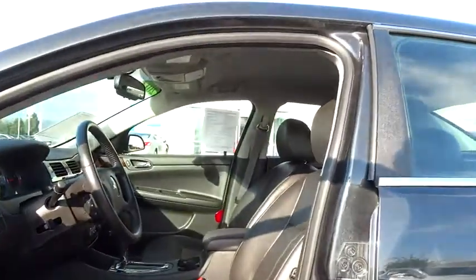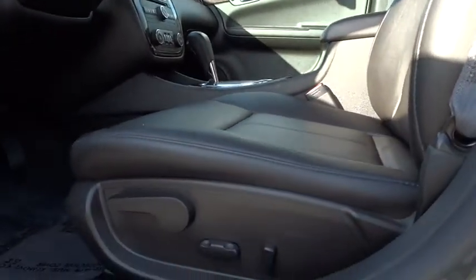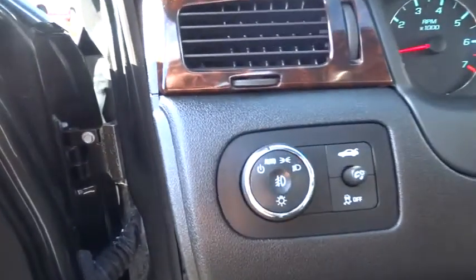This vehicle is Carfax certified one owner and qualifies for Carfax buyback guarantee. Searching for a dependable vehicle that looks great too? You found it. So stop in today.